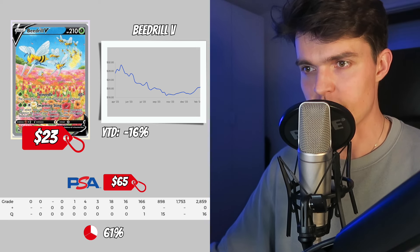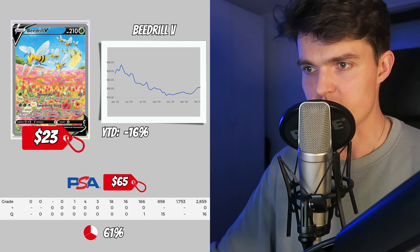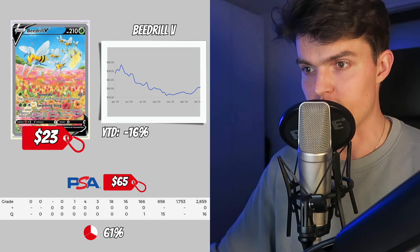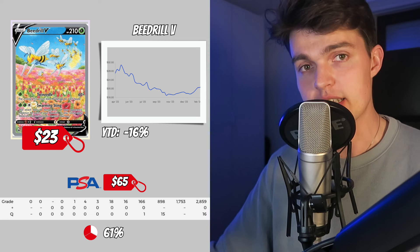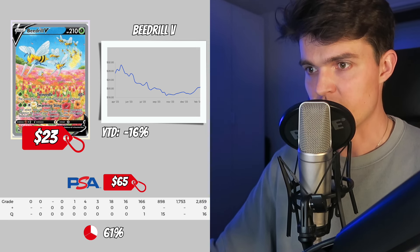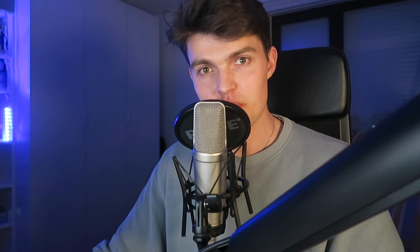The Beedrill V has a current value of $23, decreased 16% over the last year, and has a current PSA 10 value of only $65. There are 1,700 PSA 10 copies of this card and a PSA 10 ratio of 67%.